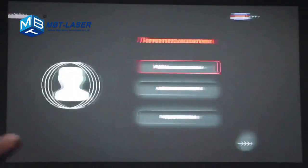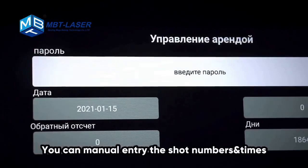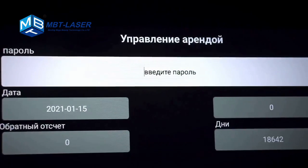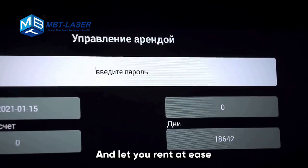This is the rent interface. You can manually enter the shop numbers and times, making it easy to control the rental machine and let you rent with ease.